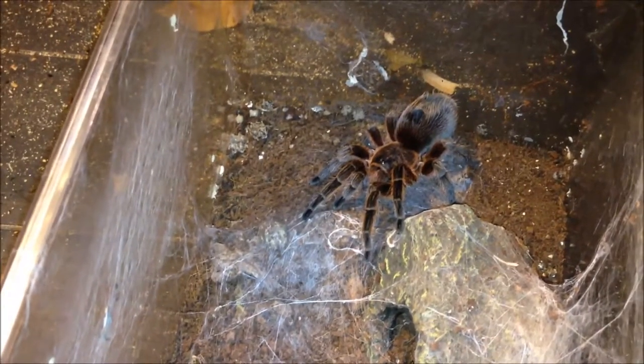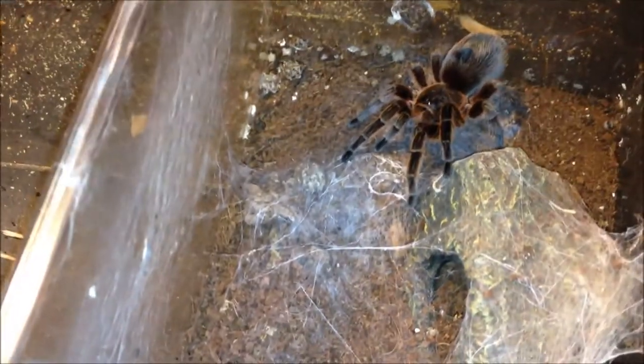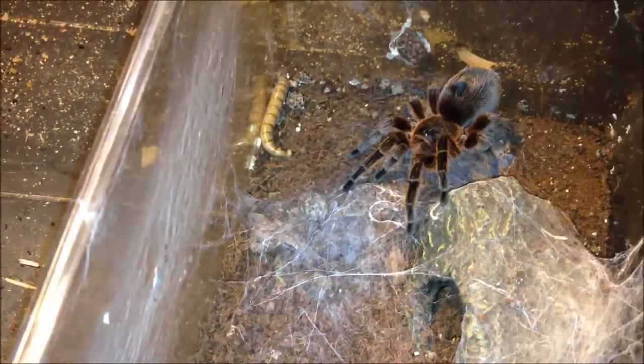This is a Paraphysa scrofa, the Chilean Copper. Yeah, she wanted that.